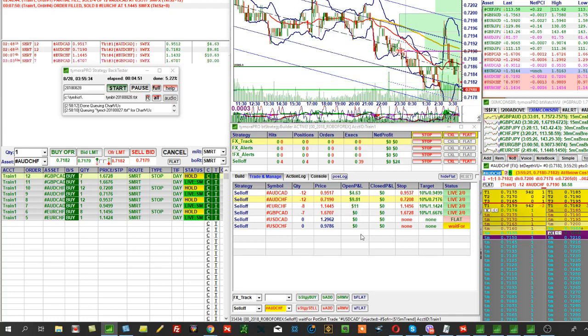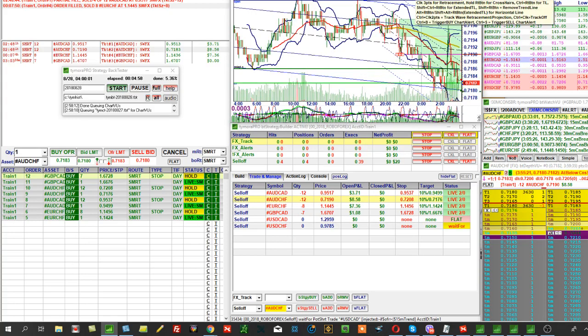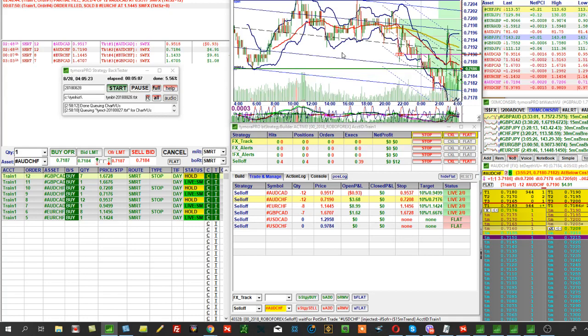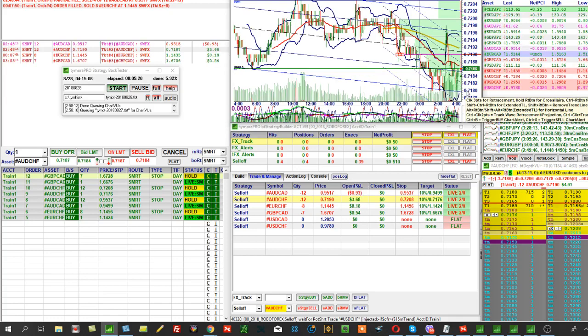The machine then automatically moves the stop to breakeven. This far stop is placed at the high or low of the day — that's the correct system, the daily minimum or maximum. You can't place a stop any other way correctly when trading on daily timeframes. But once the situation starts developing in your favor and a certain number of pips pass, the machine moves it to breakeven plus 5, and that position is already secured.